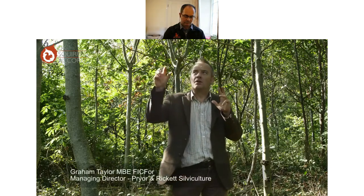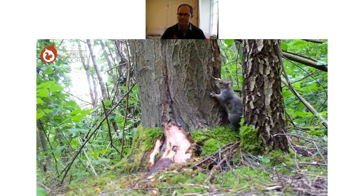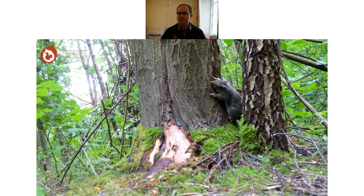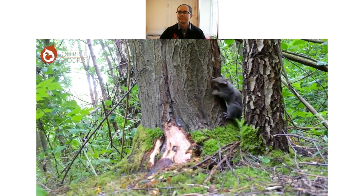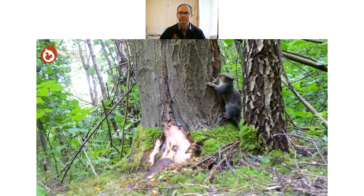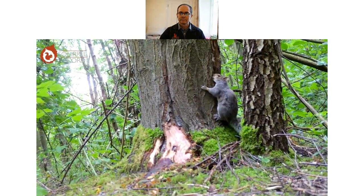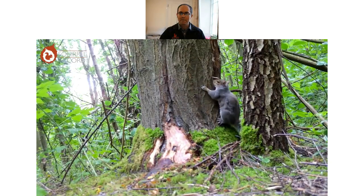Once the squirrel takes the bark off the tree, it interrupts the sap flow — the juices that help the tree grow. The energy and photosynthetic capacity from the leaves gets transported down through the phloem, and that's what the squirrels damage, interrupting normal growth and total volume growth. It also affects the form of the tree, which matters enormously to foresters and affects carbon sequestration and climate change.